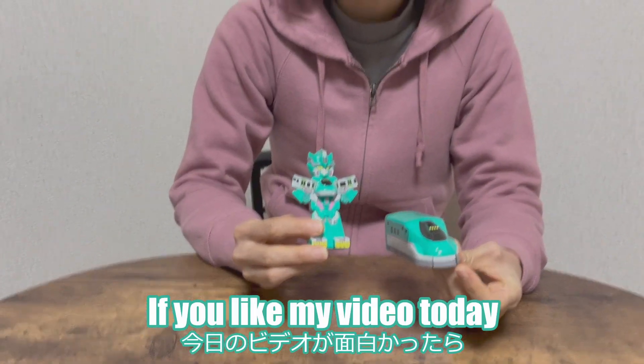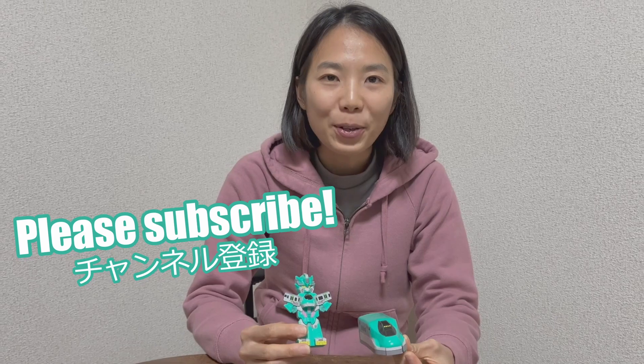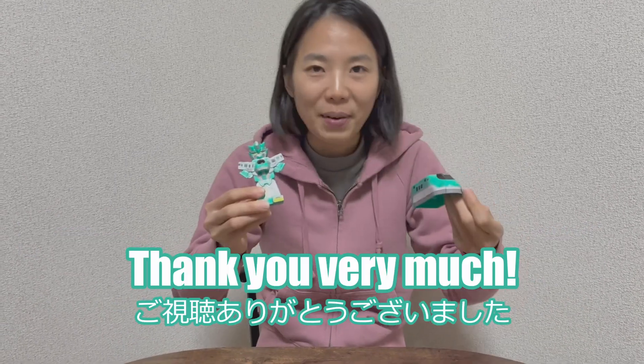If you like my video today, please subscribe, thumbs up, and give us some good comments. Thank you very much.